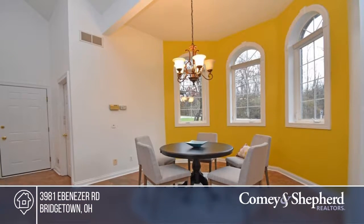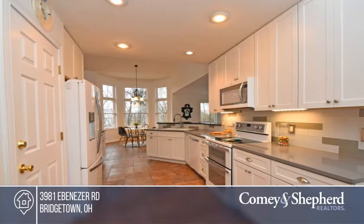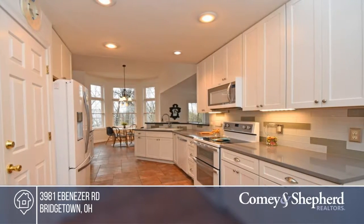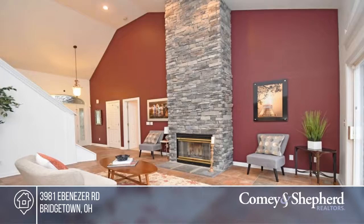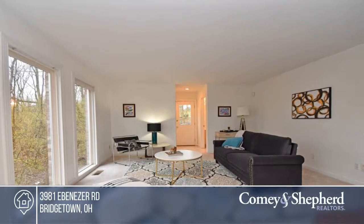Situated in a private yet convenient location is this nice three bedroom, three and a half bath home in Bridgetown. This is a great home with over 4500 square feet of living space including an amazing lower level with tall ceilings, a wet bar, media room and a walkout patio with a hot tub.